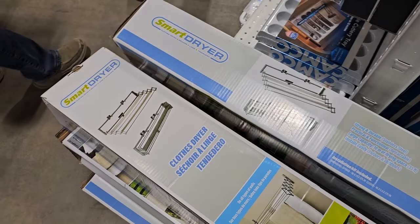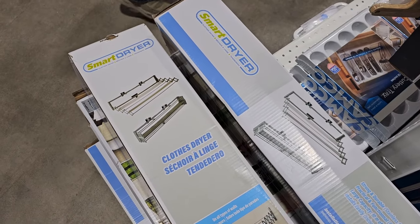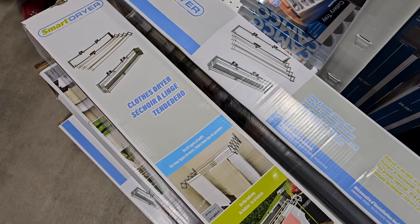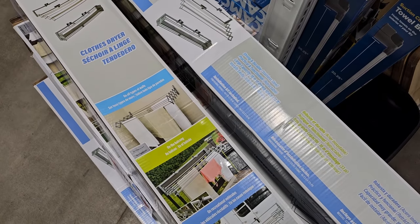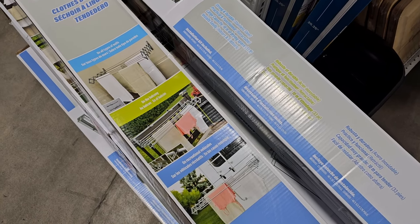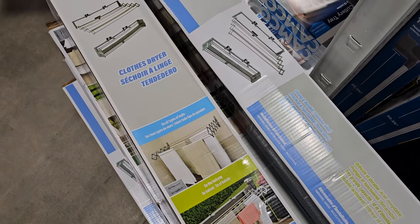This caught my eye because it's for drying clothes. We have the issue of finding space in the RV to dry towels. I think this one is a little bit too big for ours, but it's a good idea — I'll keep looking.